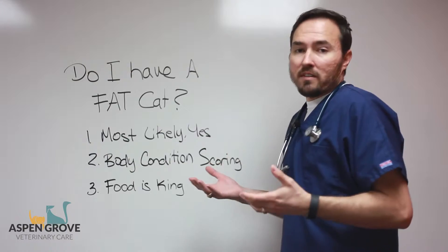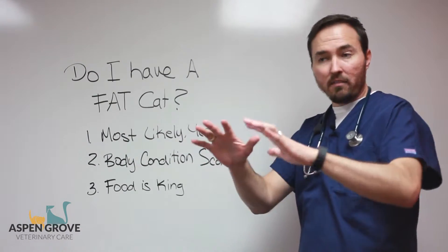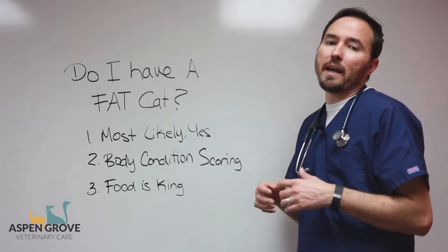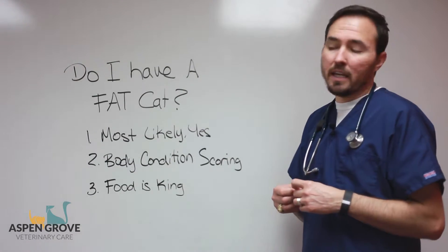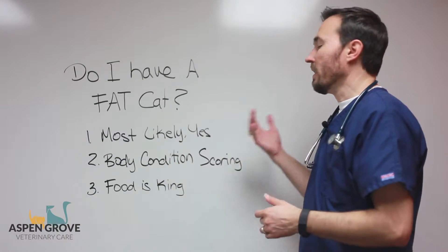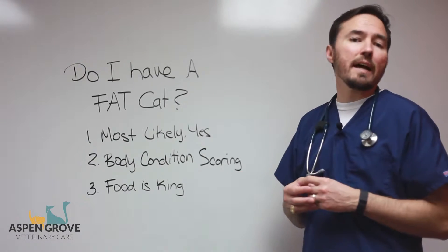So how do we judge this? Well, one of the things we can easily do is just look at our cat, but also feel our cat. One of the big body-conditioning scoring systems was built by Purina, who of course makes all the food products. They've got a nine-point system in which one is an emaciated, sick cat, and nine is a terribly obese cat, with four and five considered ideal.